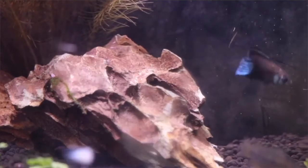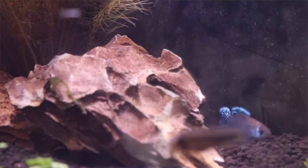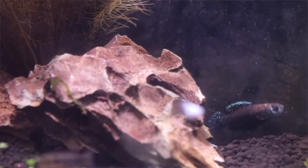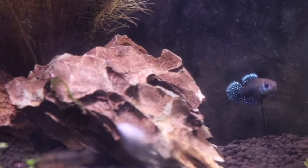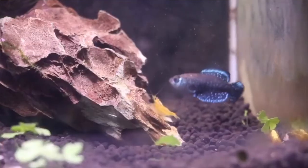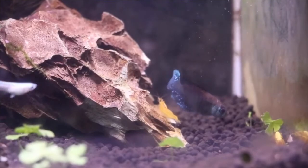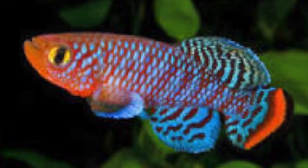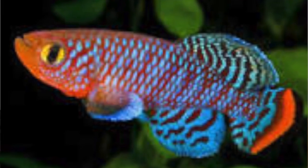Coming in at number one is the pearl killifish. The pearl killifish is a Nothobranchius killifish — there are a bunch of other Nothobranchius killis out there. Nothobranchius killifish are annual killifish, which means they're only going to live around a year. With my pearl killifish pair, I had maybe about three months with them, but they are absolutely gorgeous. My favorite types of Nothobranchius killifish are the rachovii killifish, which has more of a rainbow pattern — I've seen some in real life and they're absolutely gorgeous. In my opinion, the pearl killifish is the nicest freshwater fish out there.